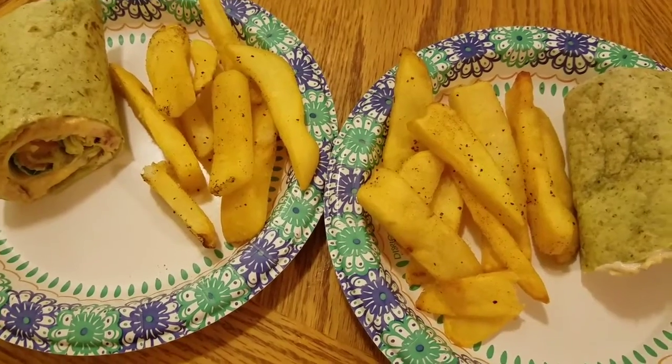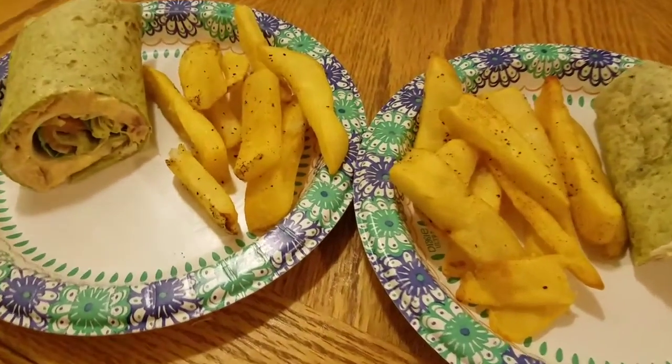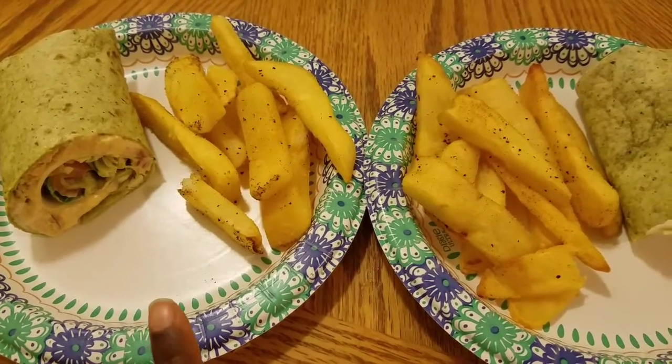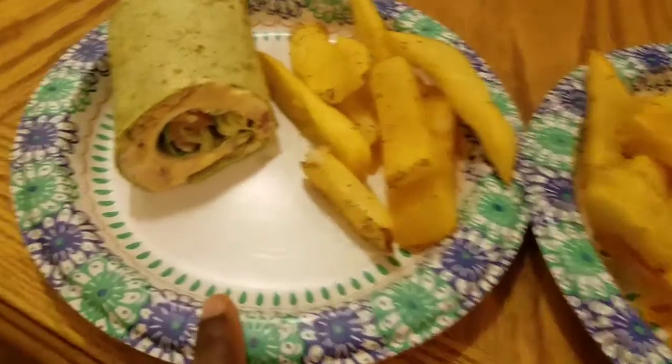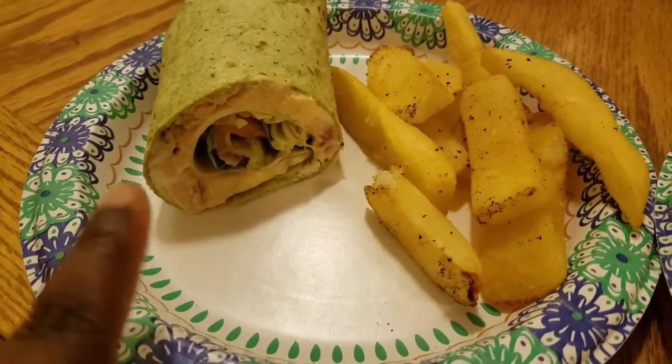But here is our dinner tonight — we are having some tuna wraps with french fries. This is my daughter's plate, my two year old. She loves tomatoes, and there's spinach, tomato, lettuce, and cheese in there.